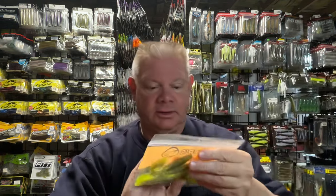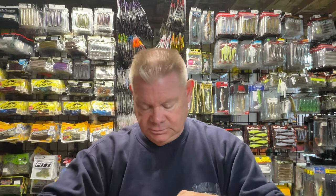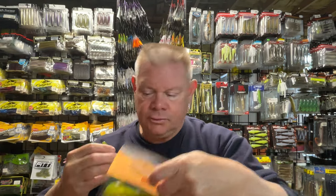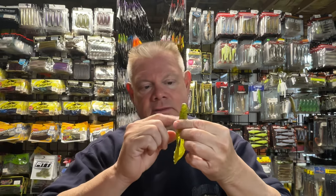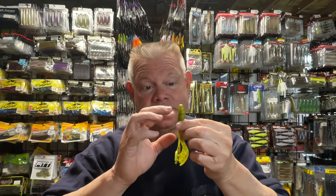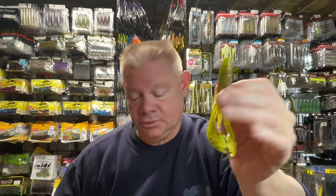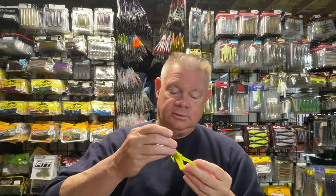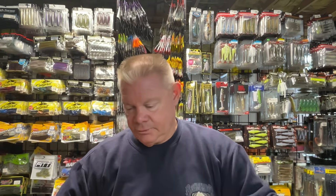The Houdini Chartreuse color - pretty neat-looking in that Daddy Jitter. That Houdini color - that watermelon-ish, black, red flake, gold flake maybe - and just the chartreuse in the claws. I really like it. They're all nice-looking baits. Definitely looking forward to trying those out.